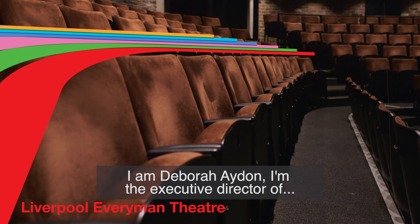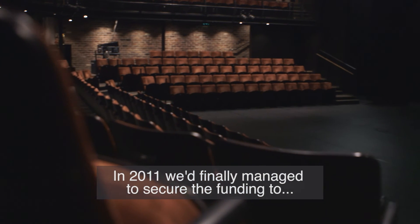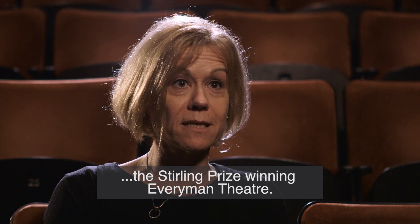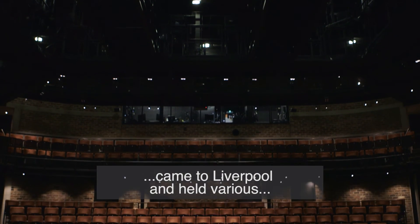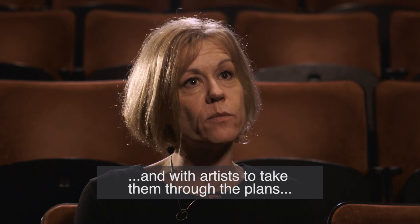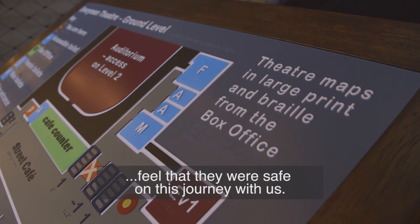I'm Deborah Aidan, I'm the Executive Director of the Everyman and the Playhouse here in Liverpool. In 2011 we'd finally managed to secure the funding to demolish the old building and start construction on the building that we're now sitting in — the Stirling Prize-winning Everyman Theatre. Steve Tompkins, the architect, came to Liverpool and held various consultation sessions with members of the audience, community members, and artists, to take them through the plans and really get people's input, but also let them feel that they were safe on this journey with us.